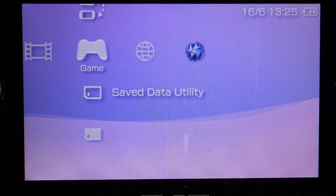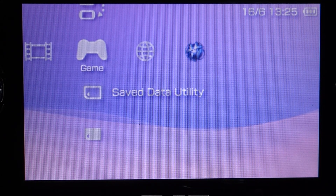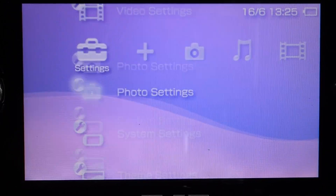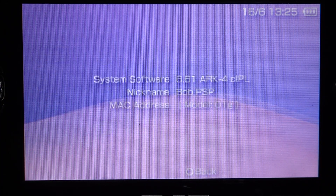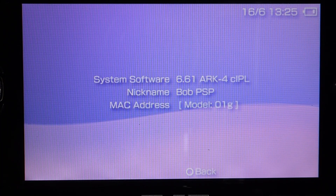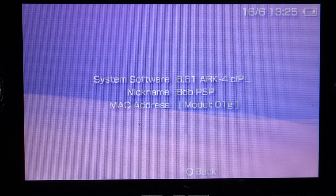So before we start, it's important that your PSP is running the latest official firmware, which is version 6.61. So if you go into your main menu and then scroll across to the settings, then down to system settings, and then all the way down to system information, you'll see your current firmware version. Now, if this isn't 6.61, you'll need to run a software update. But once that's all installed, then you're ready for the soft mod.